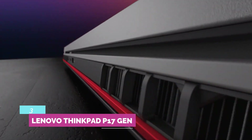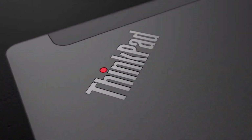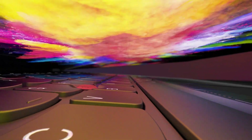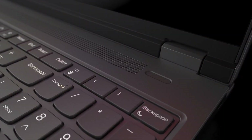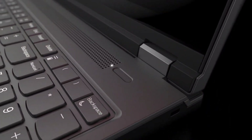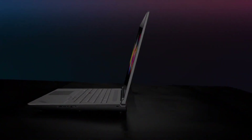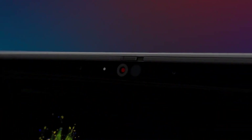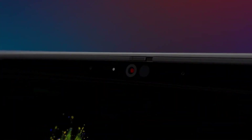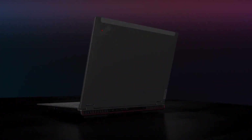Number 3: Lenovo ThinkPad P17 Gen 2. Speaking of mobile workstations, Lenovo's ThinkPad P-series has long reigned alongside HP's ZBook and Dell's Precision models as the choice of cost-no-object professionals. The P17 Gen 2 is the antithesis of a grab-and-go everyday laptop — it's a ponderous 8.1 pounds and almost $5,600 as tested. It combines Intel's server-class Xeon CPU and NVIDIA's RTX 5000 graphics.